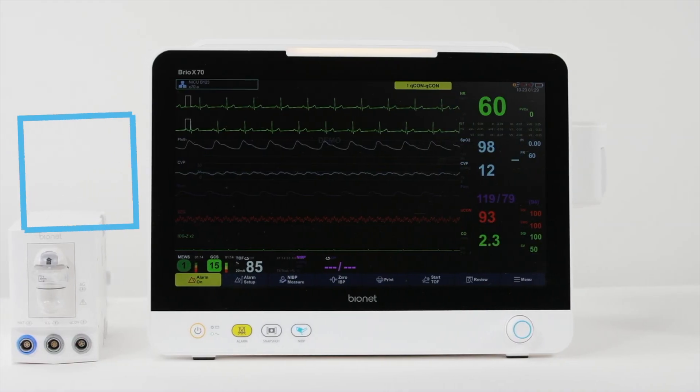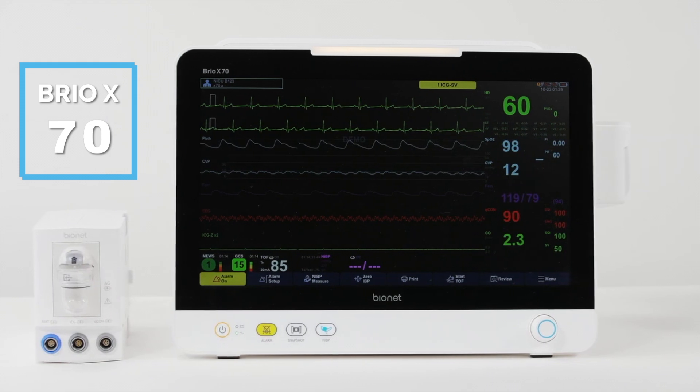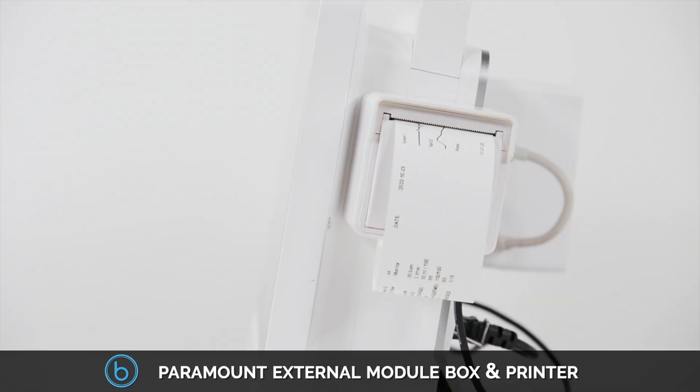Bionet's BrioX70 is our marquee monitor with the widest, most comprehensive range of applications, including the post-upgrade option to acquire the worry-free mounting Paramount external module box and printer.